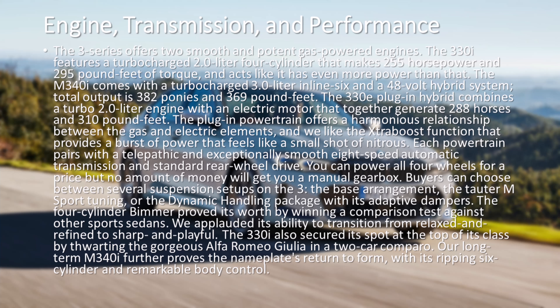The 330e plug-in hybrid combines a turbo 2.0-liter engine with an electric motor that together generate 288 horses and 310 pound-feet. The plug-in powertrain offers a harmonious relationship between the gas and electric elements, and we like the Xtraboost function that provides a burst of power that feels like a small shot of nitrous.